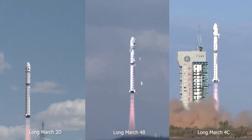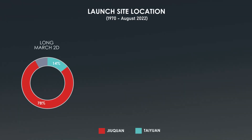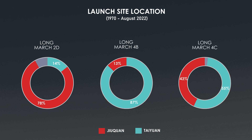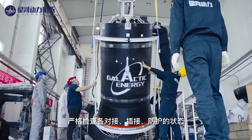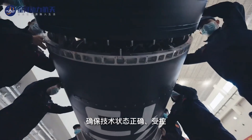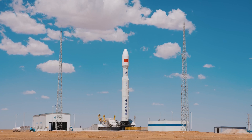Launch site location can also help us tell them apart. Long March 2D has generally been launched from Jiuquan, the Long March 4B generally from Taiyuan, and the Long March 4C seems to be equally split between Taiyuan and Jiuquan. Now, there have also been a number of commercial launch startups emerging in China over the past eight years, such as Landspace, Galactic Energy, Casspace, and many others. These are all aiming to put into service liquid-fueled rockets with similar payload capacities as their Long March equivalents. But how would you differentiate between the two?